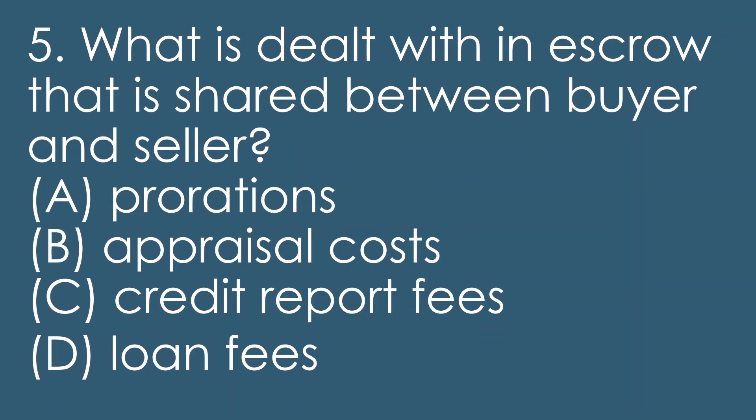Question five: what is dealt with in escrow that is shared between a buyer and seller? A, prorations. B, appraisal costs. C, credit report fees. D, loan fees.